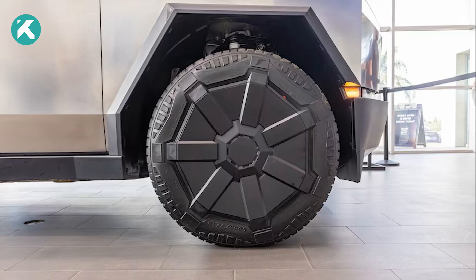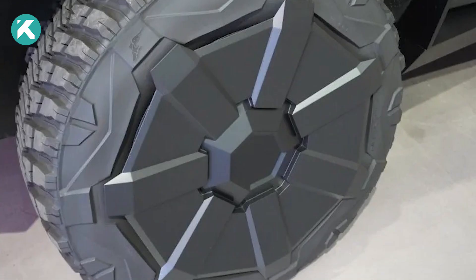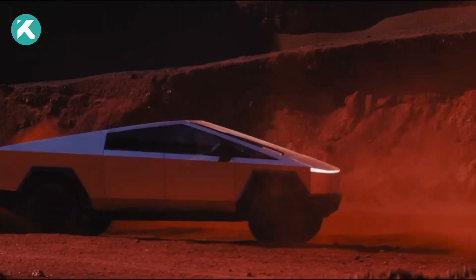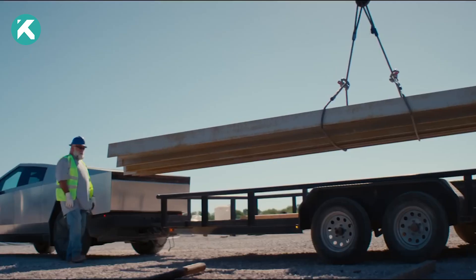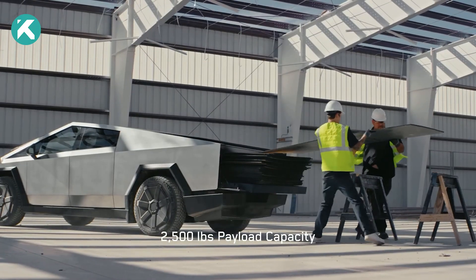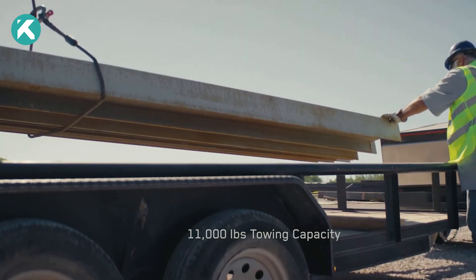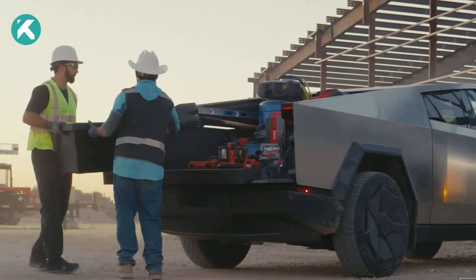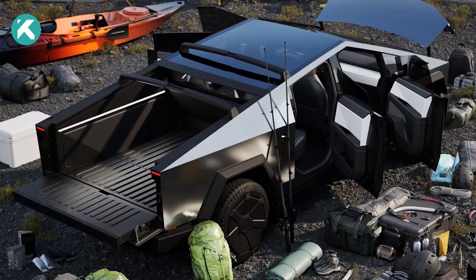The available option is limited to 20-inch rims paired with 35-inch all-terrain tires. While they may not be the most robust tires out there, they do boast a more aggressive tread compared to standard all-season tires. The Cybertruck carries a payload capacity of 2,500 pounds and a towing capability of 11,000 pounds — equivalent to the weight of an average African elephant. The incredibly durable composite bed, spacious enough for construction materials, doesn't require any liners.